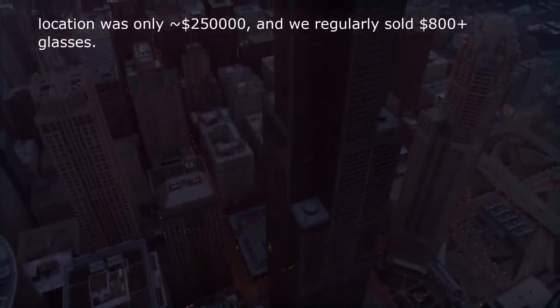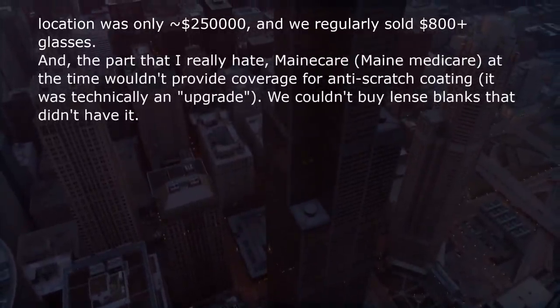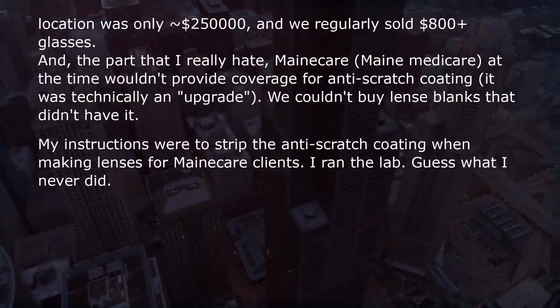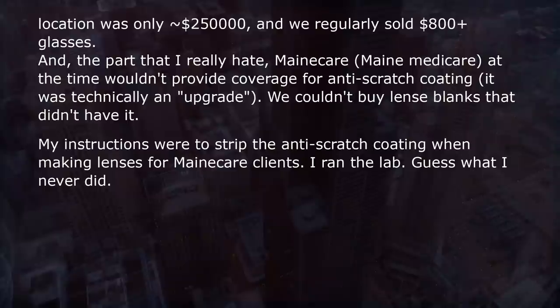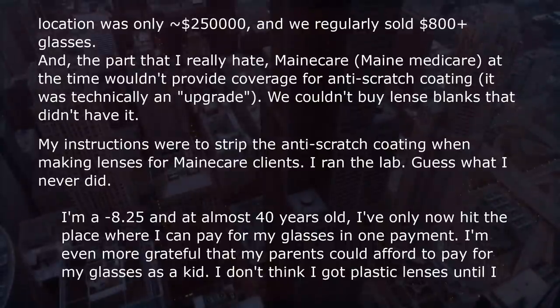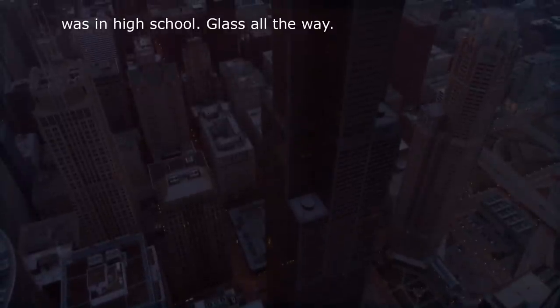The part I really hate: Medicare at the time wouldn't provide coverage for anti-scratch coating — it was technically an upgrade — but we couldn't buy lens blanks that didn't have it. My instructions were to strip the anti-scratch coating when making lenses for Medicare clients. I ran the lab. Guess what I never did. I'm a -8.25, and at almost 40 years old I've only now hit the place where I can pay for my glasses in one payment. I'm even more grateful my parents could afford to pay for my glasses as a kid.